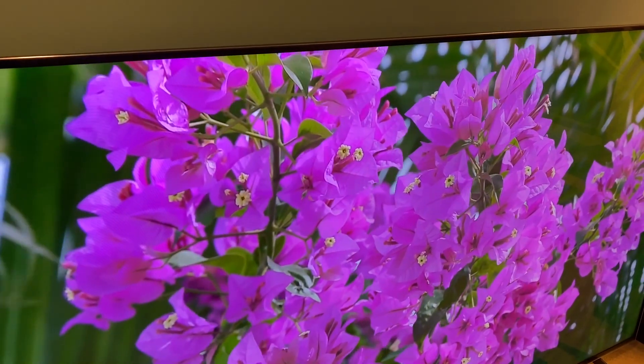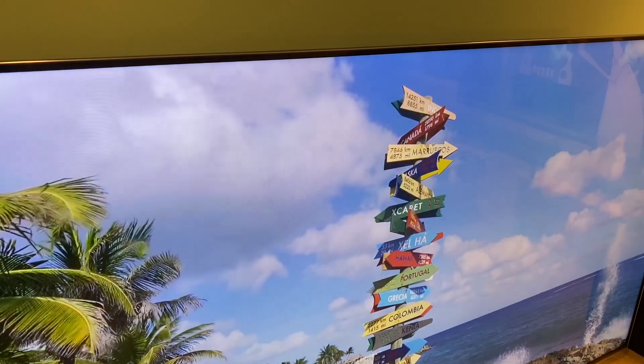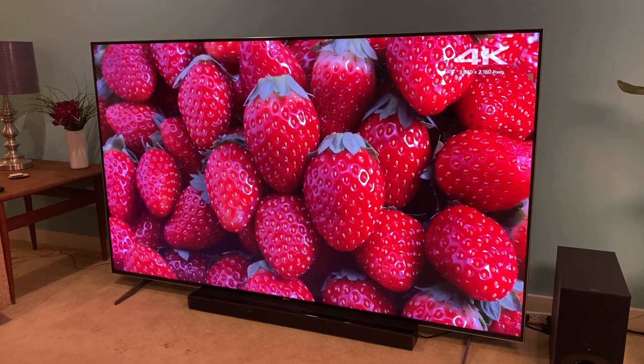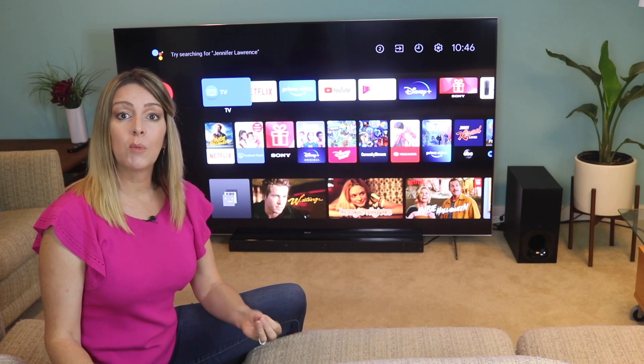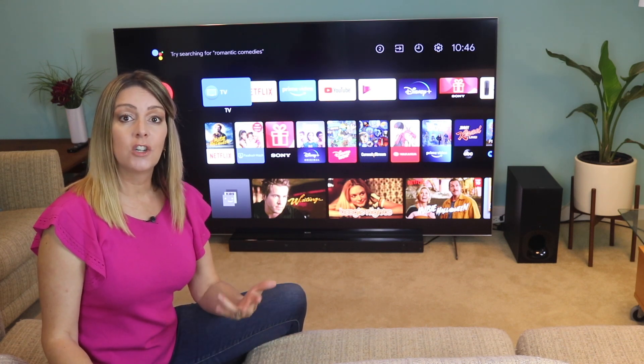Let's start with the Full Array technology, also called Full Array Local Dimming. It has a full array of LED lighting — hundreds, thousands of lights spread out more widely behind the screen of the TV. These lights can be more precisely controlled, so you should see more precision in the video, better black levels, and better detail in darker shadowy scenes.